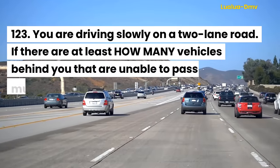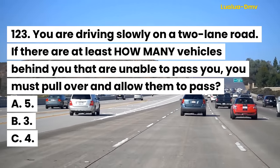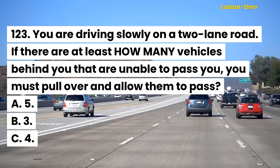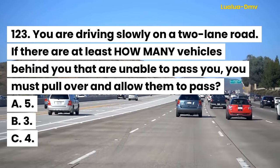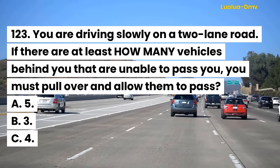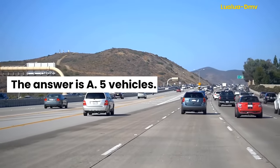Question 123. You are driving slowly on a two-lane road. If there are at least how many vehicles behind you that are unable to pass you, you must pull over and allow them to pass? A. 5. B. 3. C. 4. The answer is A. 5 vehicles.